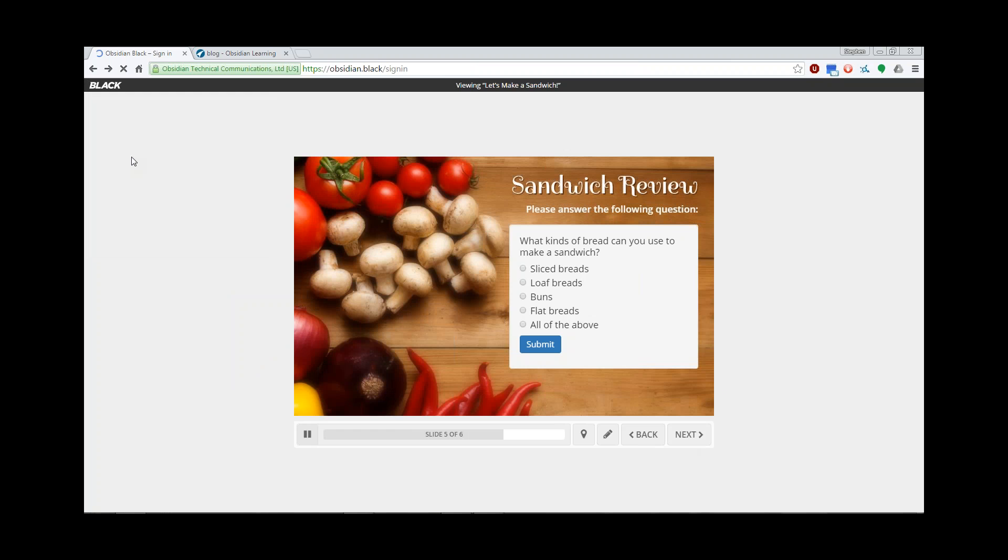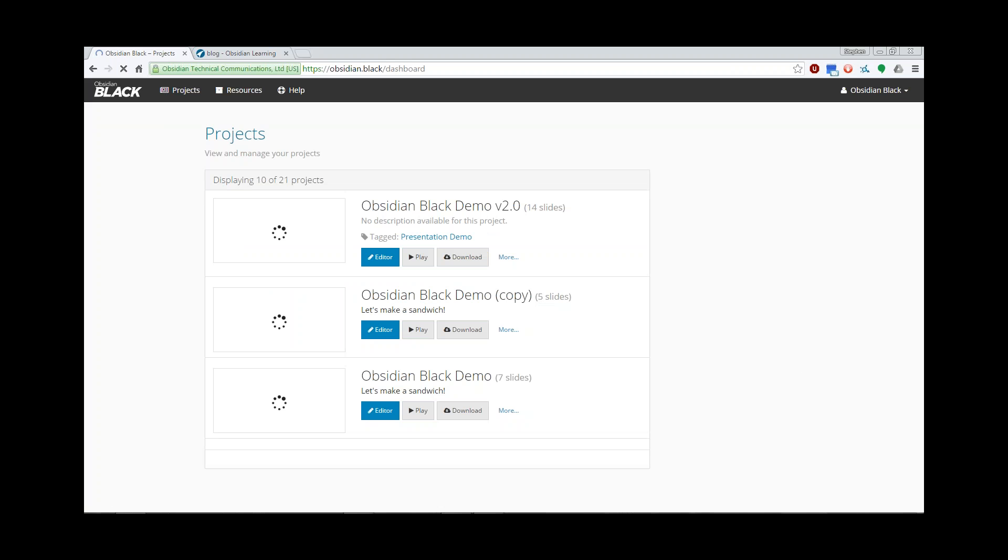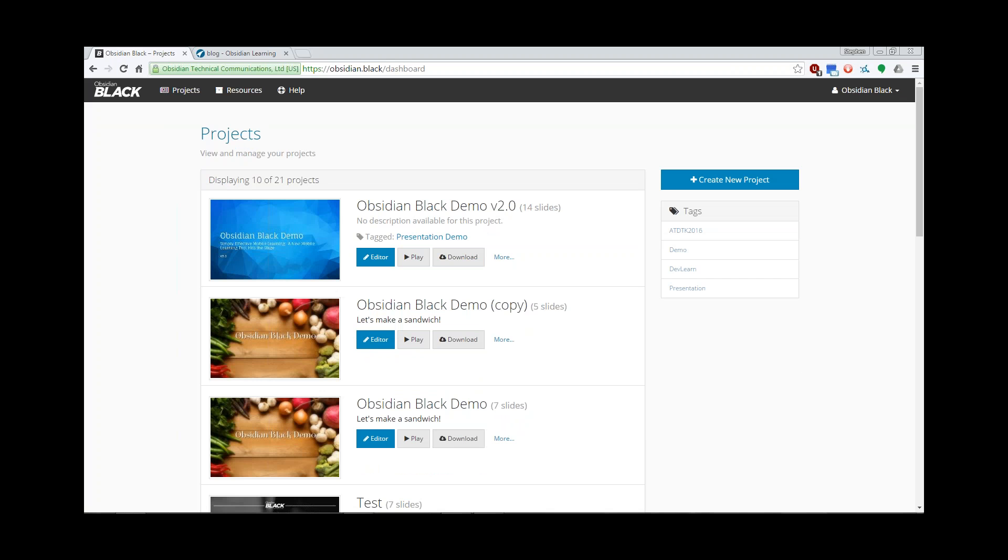So you've gotten your account information. Go to obsidian.black, click the Sign In button, enter the email and password that you received, and sign in. The first screen you'll see is the project dashboard. This will contain all of the projects that you've worked on. 'Project' is the term that we use to describe a course.